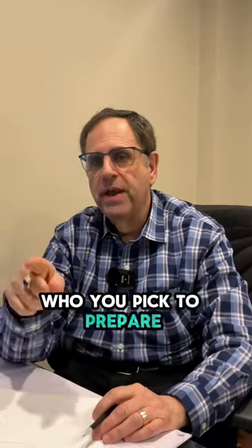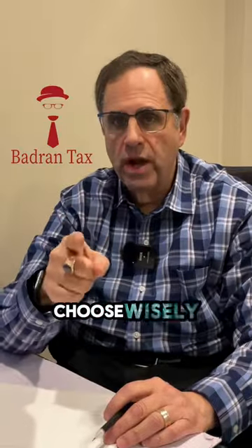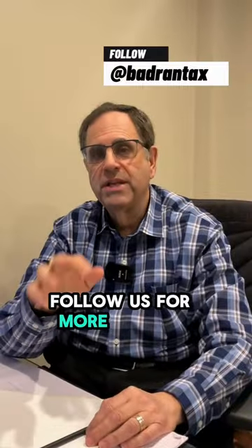So who you pick to prepare your tax return is very important. Choose wisely. Follow us for more tax tips.